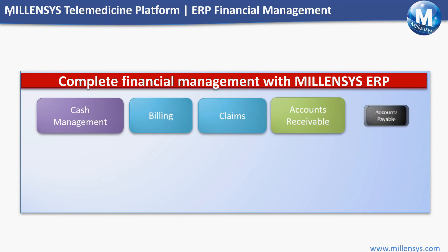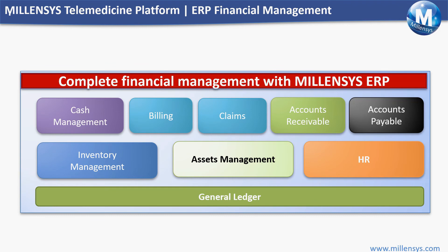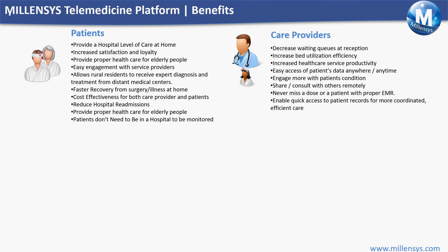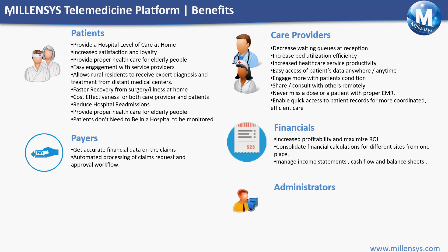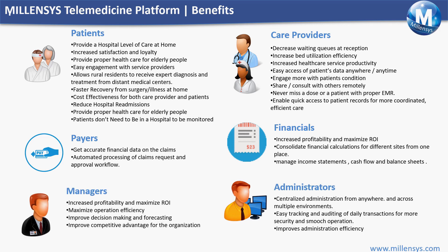The healthcare provider can generate multiple financial billing reports for patient billing, physician and nurse participation, billing claims, and insurance, with the ability to integrate directly with claims facilities. MILLENSYS telemedicine software is considered a complete end-to-end solution for healthcare providers to diagnose and treat patients anywhere.